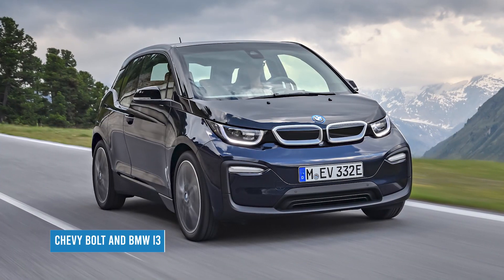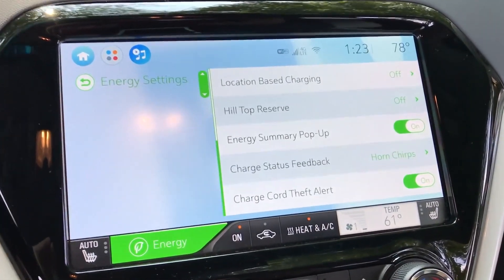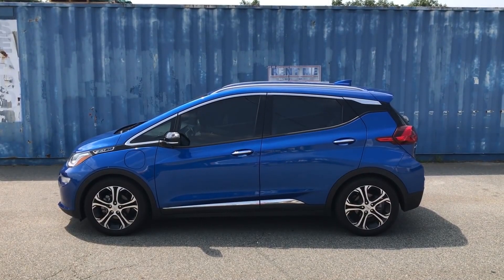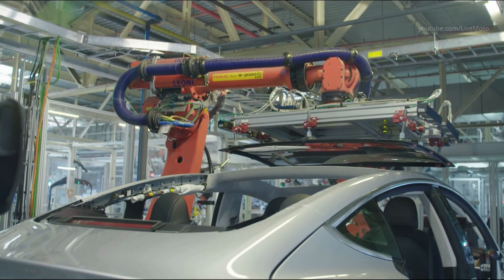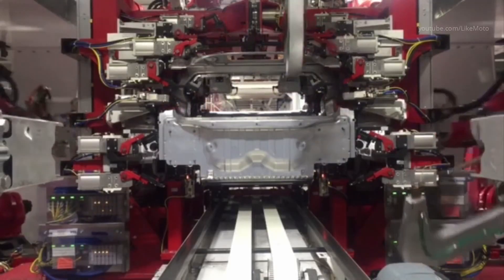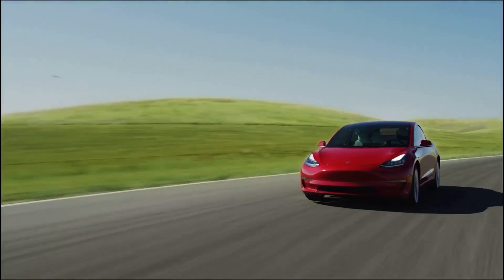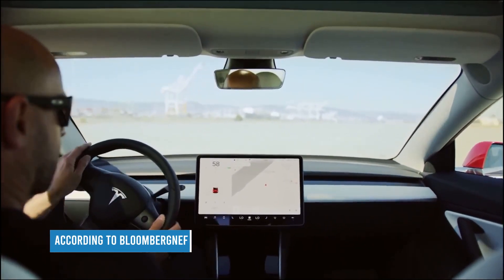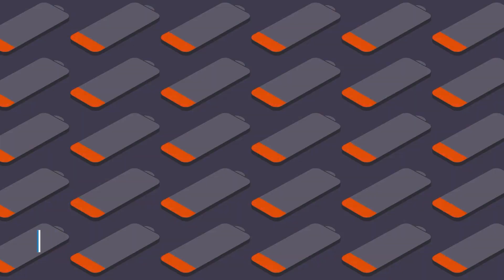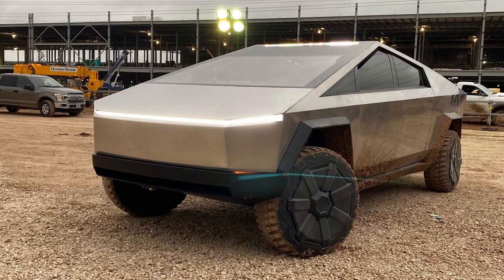The Chevy Bolt and BMW i3 are fine cars, but hardly anyone thinking of buying a Model 3 — let alone an S or an X — would seriously consider them as alternatives. The world has changed a lot in the intervening four years. Incumbent automakers' EV budgets have ballooned and other upstarts are surfing the ESG bubble. Back in 2017 there were 18 battery electric models available in North America according to Bloomberg NEF, and today there are more than 50, projected to rise to 80-plus by the time the Cybertruck is now supposed to show up.